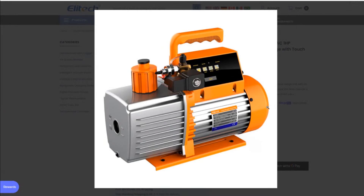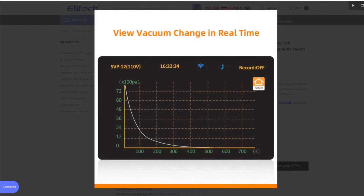For the people listening on the podcast: it looks like every other vacuum pump in the world, except underneath the handle there's a small touchscreen. It looks like an entry-level vacuum pump. The cap on the oil reservoir is a different-looking, weird orange larger cap — not positive why. It has a connection for a hose. The next slide says 'view vacuum change in real time,' so I guess this is like an Ellitech blue vac app situation. There's a Wi-Fi symbol and it says you can record it.